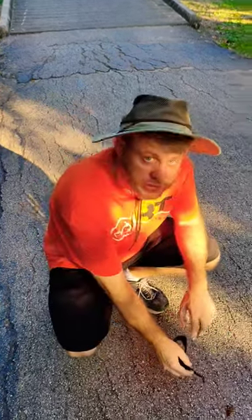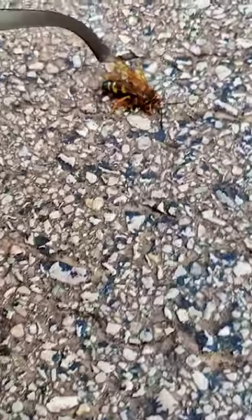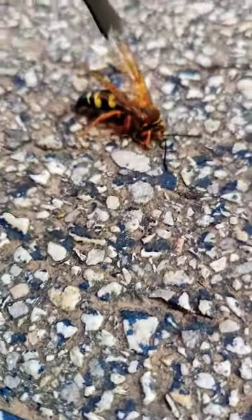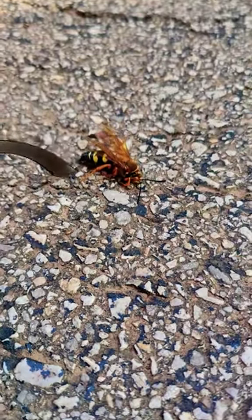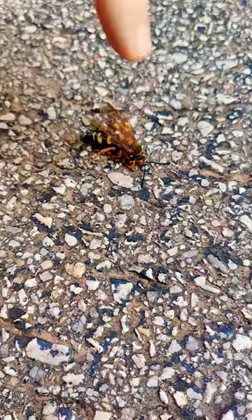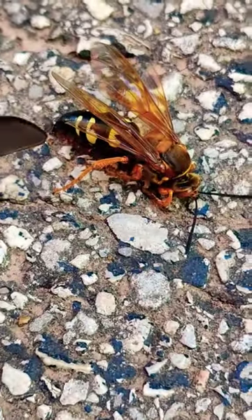Look here, this bug is actually dying. This is called the cicada killer. Cicadas are these giant bugs that come out in the summer, and this is a kind of wasp that eats them. These wasps will sting the cicadas — and they're big enough, about the same size — they'll sting them, paralyze them, and then take them back to their nest.